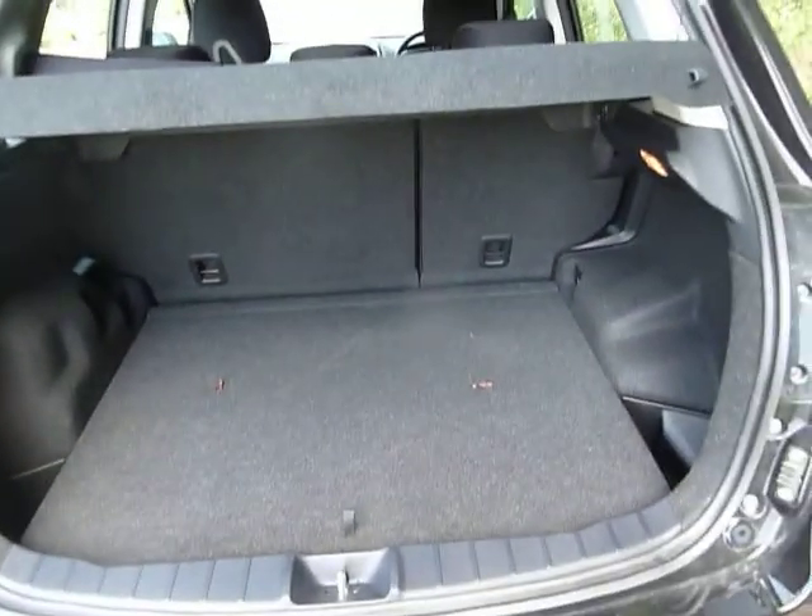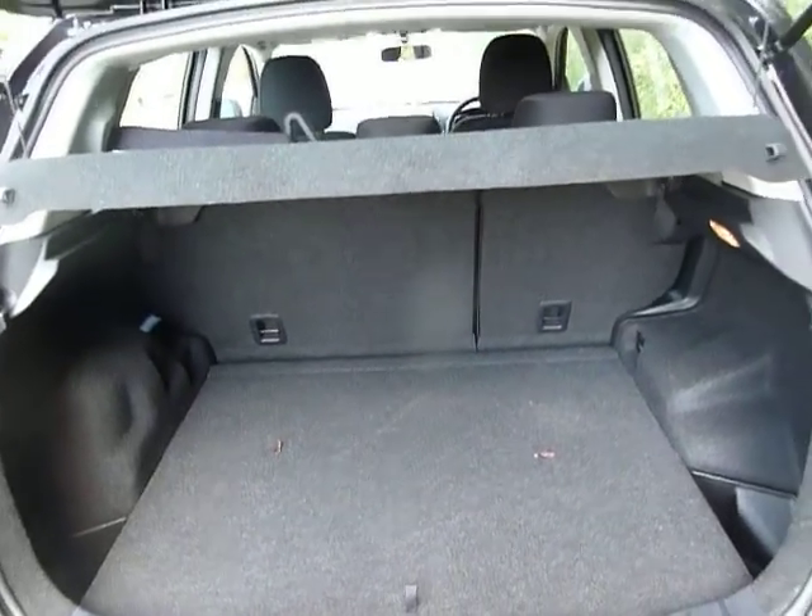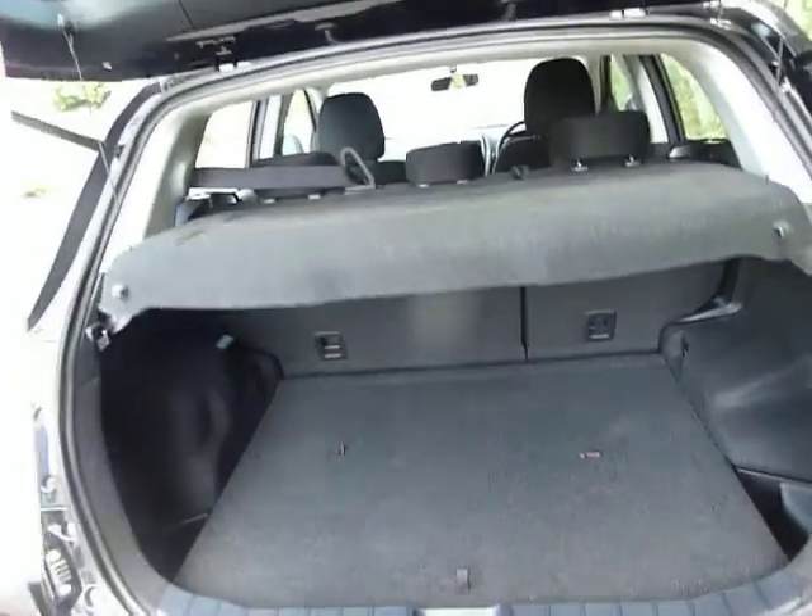Coming into the back, as you can see, there's a fantastic amount of boot room. Those seats will fold down 60-40 and will go absolutely flat.